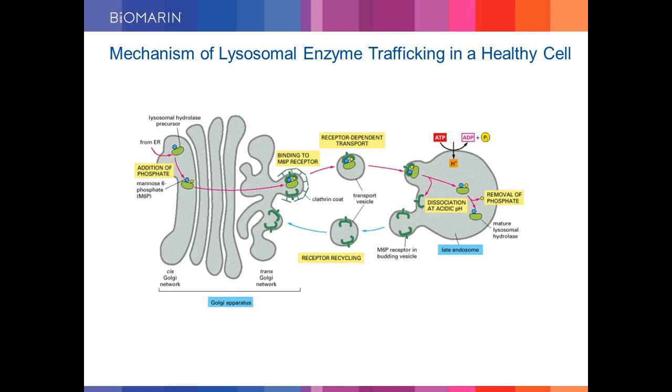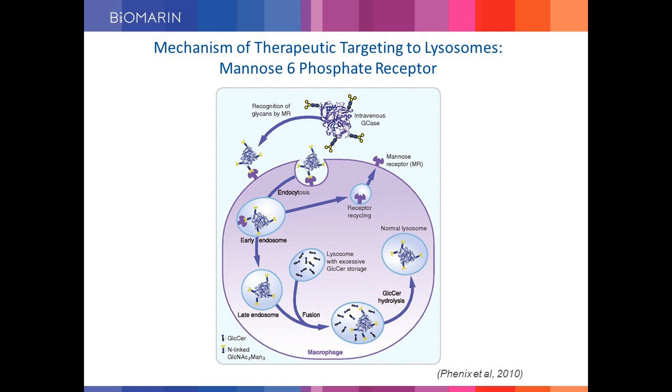How are lysosomal enzymes trafficked to the right compartment in a healthy cell? A specific sugar called mannose 6-phosphate is attached to the newly synthesized protein in the Golgi complex. This M6P-glycosylated protein is bound to the mannose 6-phosphate receptor, and the receptor-ligand complex is transported to the lysosome. Due to the low pH of the lysosomes, the enzyme-receptor complex is dissociated and the enzyme is delivered to the lysosomes. We employ the same mechanism for delivering therapeutic lysosomal enzymes to patients.